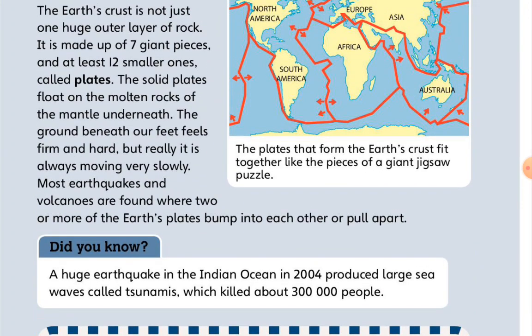Did you know? A huge earthquake in the Indian Ocean in 2004 produced large sea waves called tsunamis, which killed about 300,000 people.